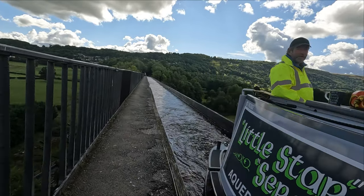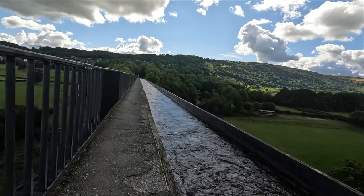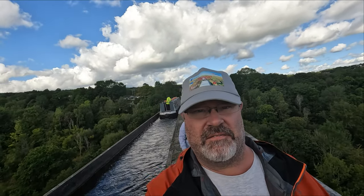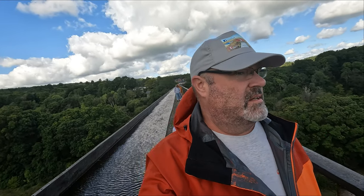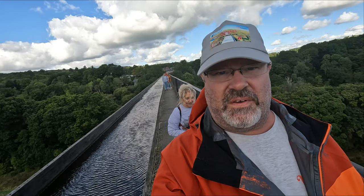It's not a bad office, is it? I reckon I could get involved with that — trundling across here a few times a day for sure. I've just had to tighten up my hat because it's nearly blowing off. We are 126 feet up!